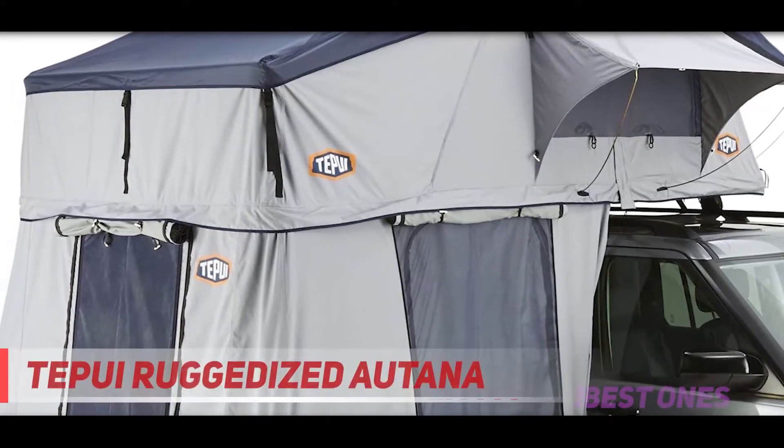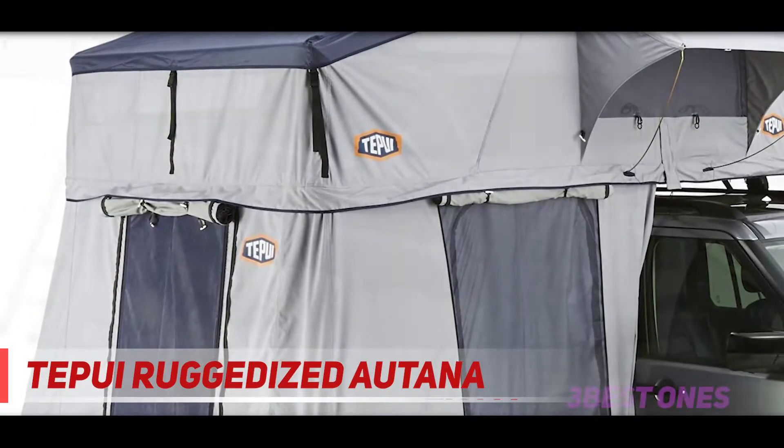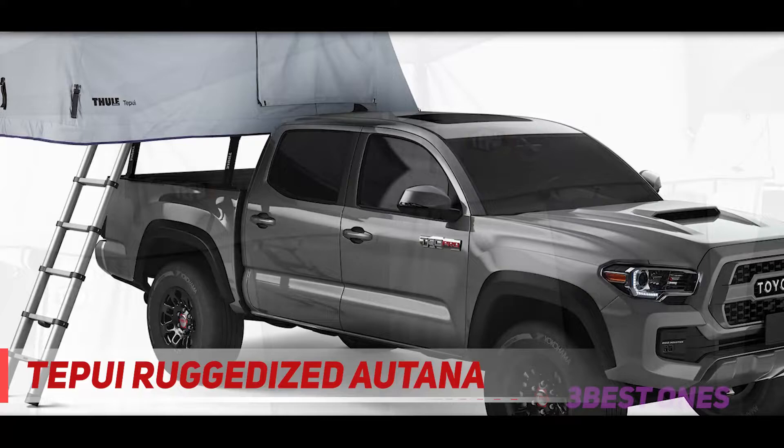Coming in at number 2: the Tepui Ruggedized Autona. Here we have another Tepui tent, and the Kukanem is a little more affordable than the one you already saw. It's a little smaller and fits one less person, but it's still a very high quality product.